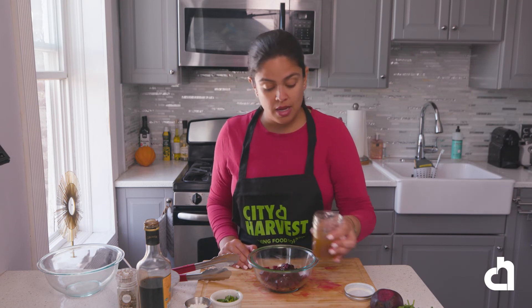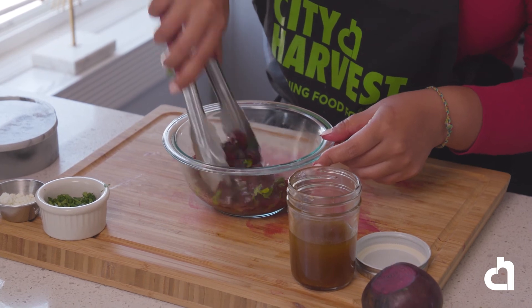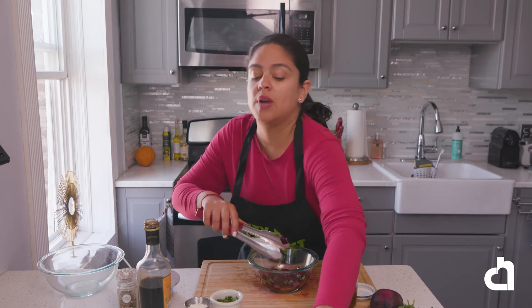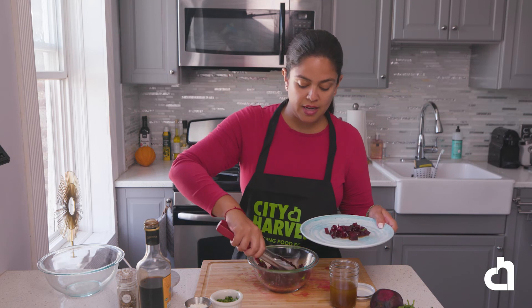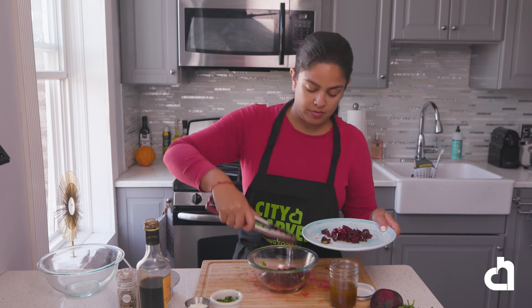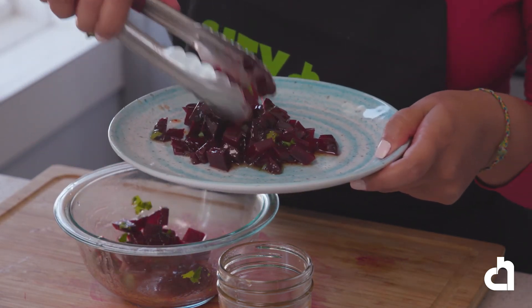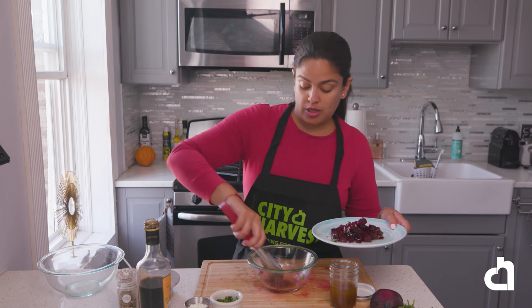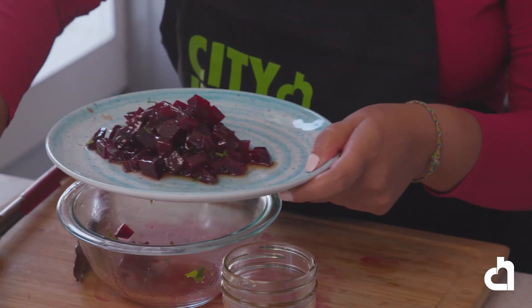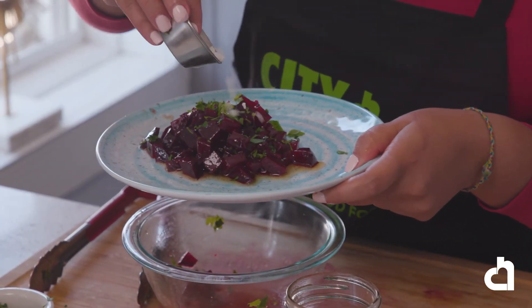I'm going to add a little bit of dressing to my beets and some chopped parsley, then quickly toss. And this is ready to be served — that's a great side dish. I really enjoy having this salad for lunch. You could have it with a piece of grilled chicken, roasted chicken, some fish, or some steak — any kind of protein that you like — or you could actually have it by itself. We're going to garnish it with more parsley, and as an option, we could add a little bit of goat or feta cheese. And this is ready to be enjoyed.